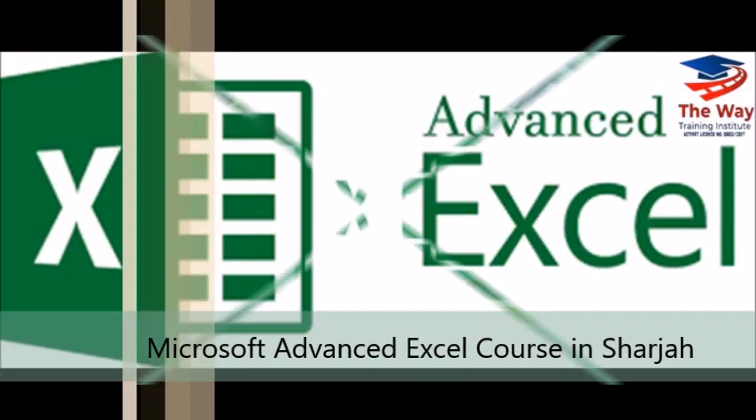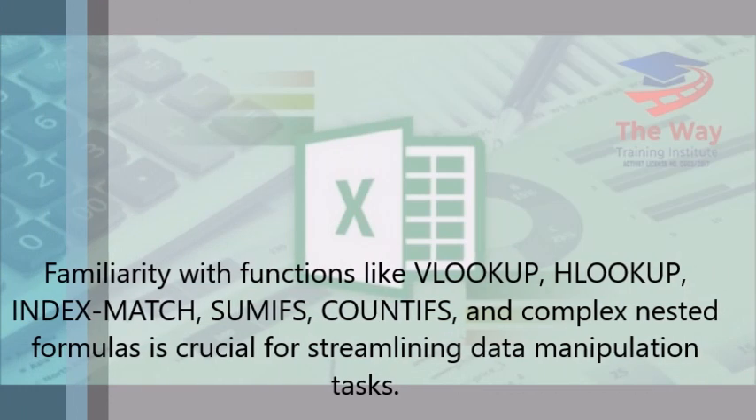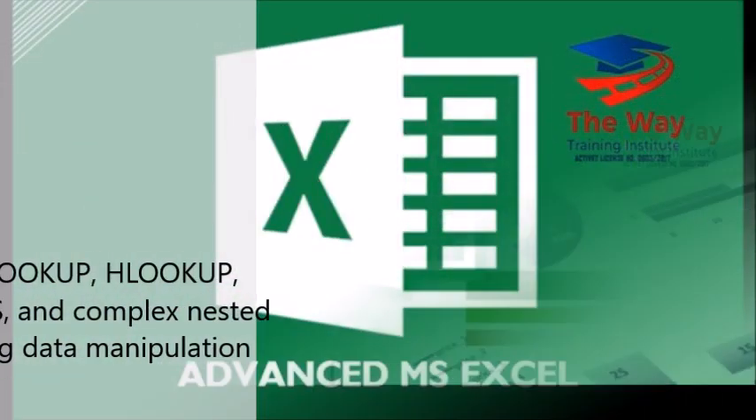Microsoft Advanced Excel course in Sharjah. Familiarity with functions like VLOOKUP, HLOOKUP, IndexMatch, SUMIFS, COUNTIFS, and complex nested formulas is crucial for streamlining data manipulation tasks.